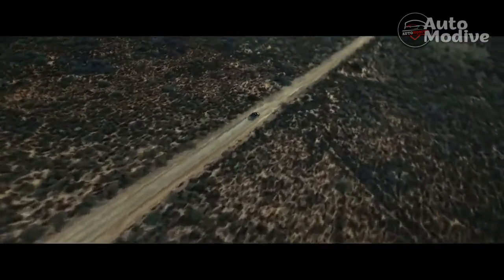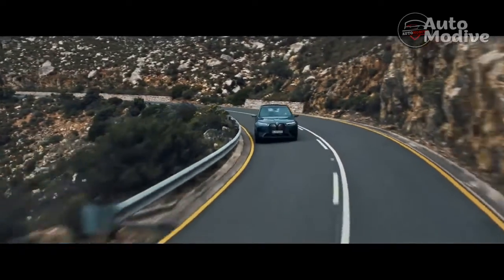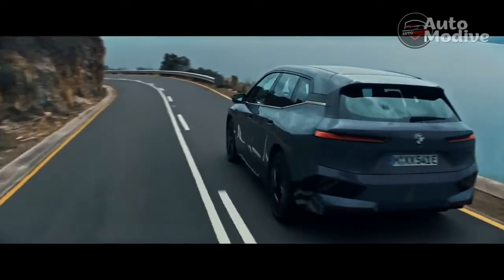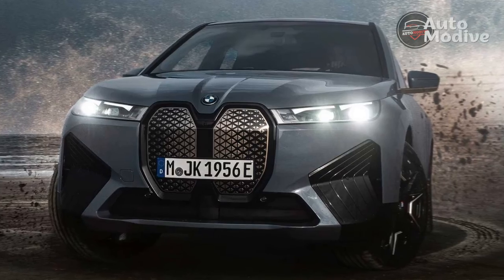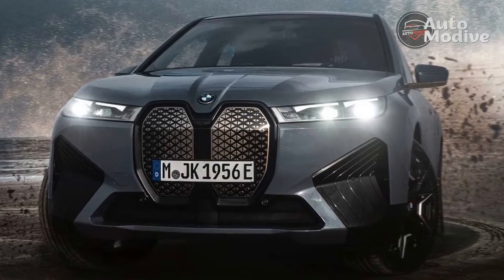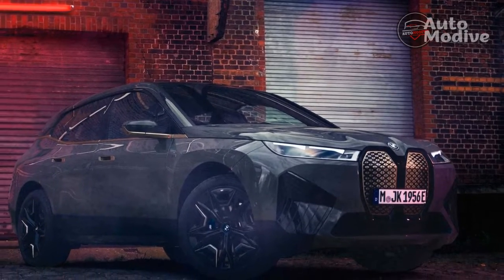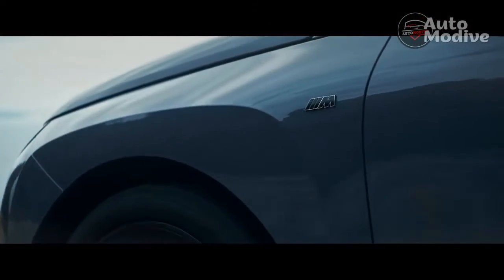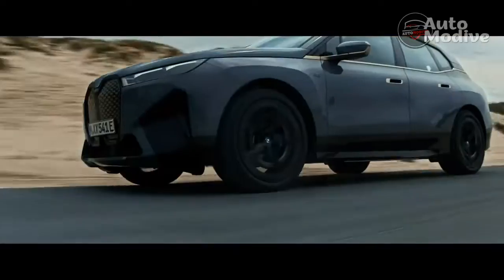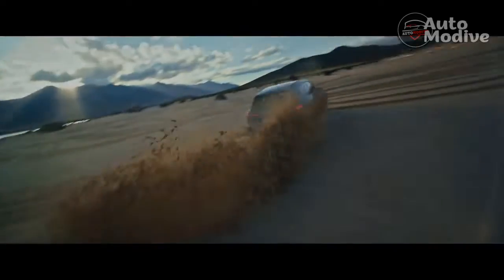With 611 bhp and 749 lb-ft of torque from its dual-electric motor powertrain — adding 95 bhp and 185 lb-ft to the iXDrive 50's outputs — the M60 becomes not only the most powerful electric BMW, but the fastest accelerating one, too. An uprated 355 bhp motor driving its rear wheels, with additional cooling, plus a six-phase inverter replacing the iXDrive 50's three-phase unit have been key to the M60's performance uplift.